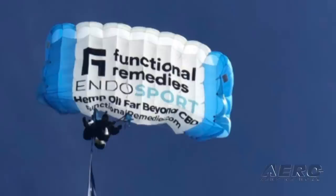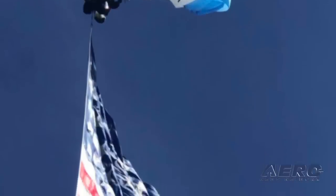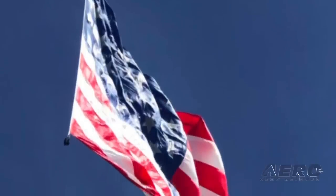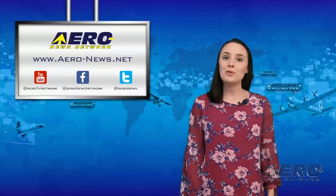Retired Sergeant First Class and former Golden Knight Dana Bowman parachuted from 4,000 feet into the Rappiscan Systems PGA Tour event to deliver the ball for the first tee. During his training with the Golden Knights in 1994, Bowman lost the use of both of his legs in a tragic accident. Nine months later, he became the first double amputee to re-enlist in the Army.